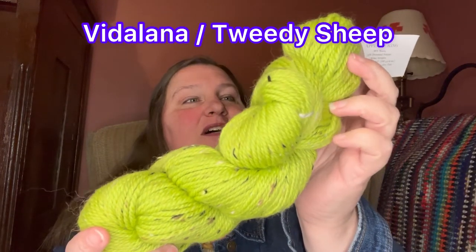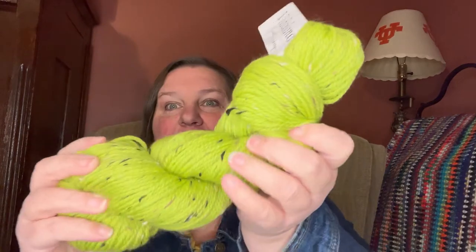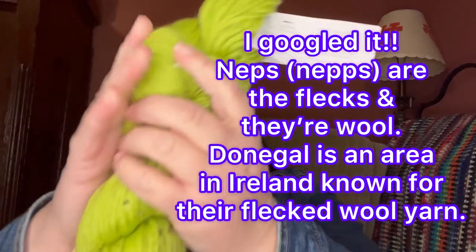Okay, next — look at that green! This is the Vitilana, called Tweety Sheep, colorway Apple Picking. It is 90% wool and 10% dongle nips — I don't even know what that is, y'all tell me if you know! This one's not as soft, but for wool it is really soft. I mean, I would totally wear this up against my skin and I don't even like wool.